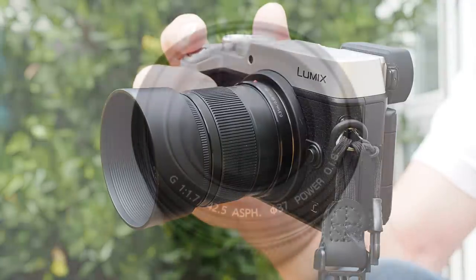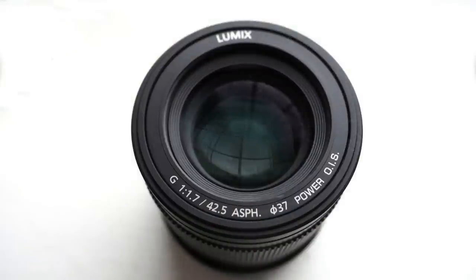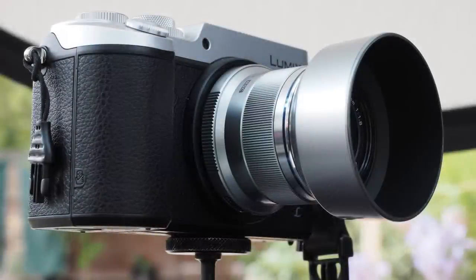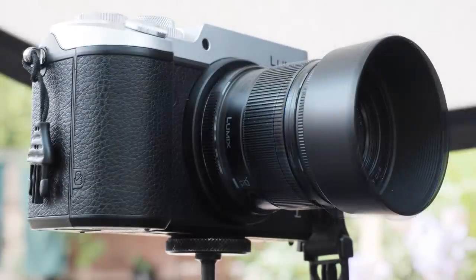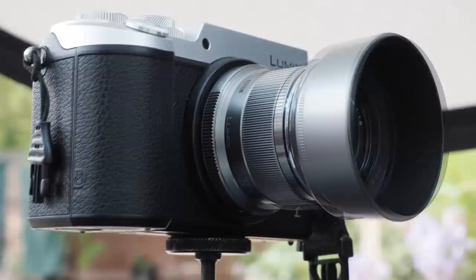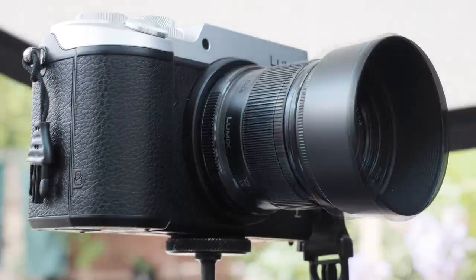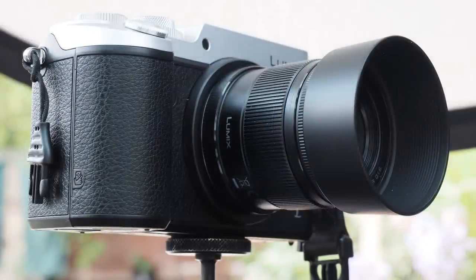The $64,000 question is: buy this Panasonic 42.5mm f1.7 or the Olympus 45mm f1.8? It's more the 60% question really, because the Panasonic costs that much more than the Olympus. If you have an Olympus body, the extra speed of the Panasonic is negligible, the sharpness difference is imperceptible, build quality and focusing speed are the same — no purple fringing, and you save money too.